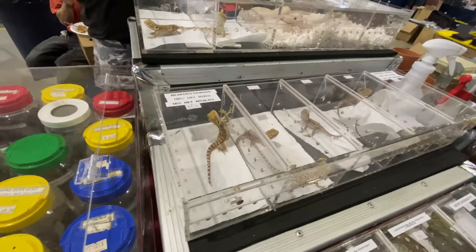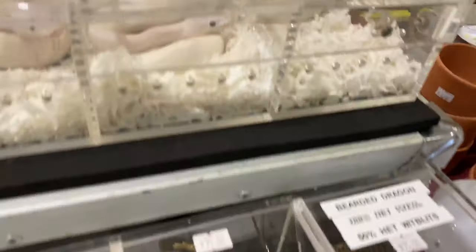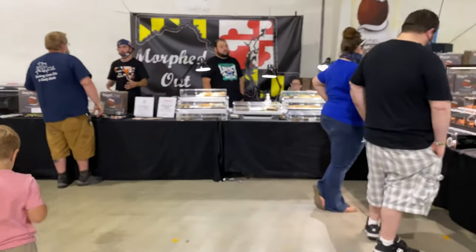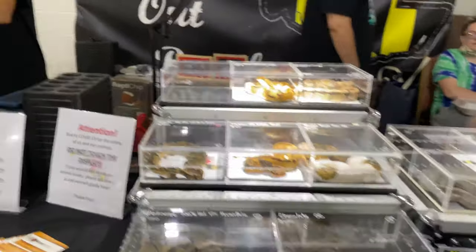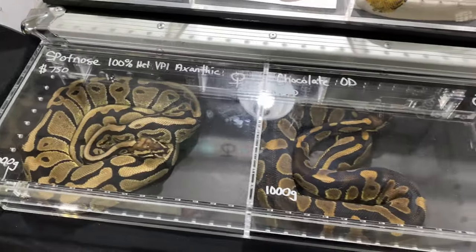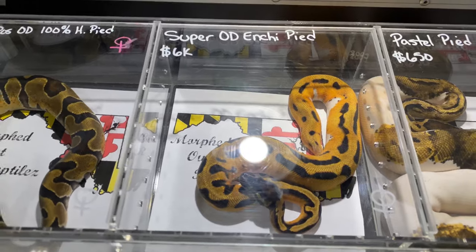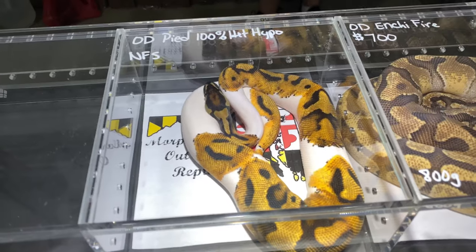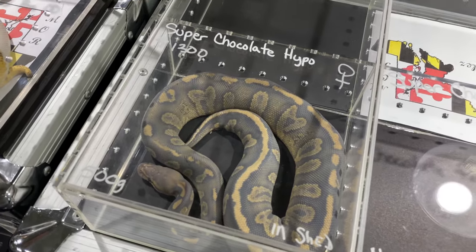Some more bearded dragons, little baby beardies. There's a nice ivory. There are some morphed out towels over here, plenty of repti chip, and some easy hatch trays. Chocolate OD moon super - check out this one, super OD and she pied. So nice! I definitely need to get one of these - this is amazing. Super chocolate hypos.